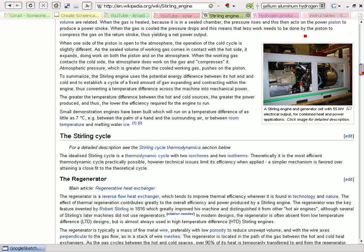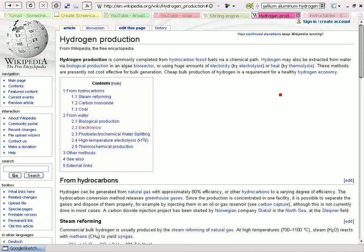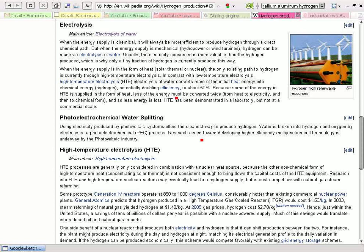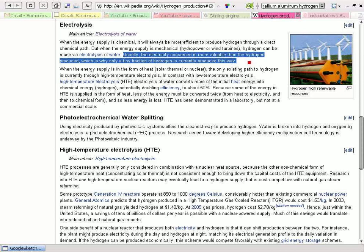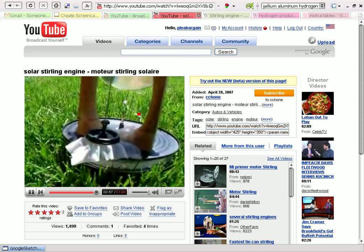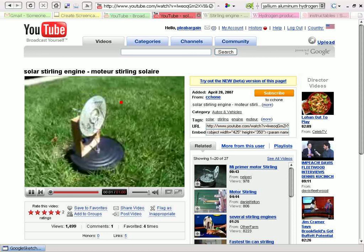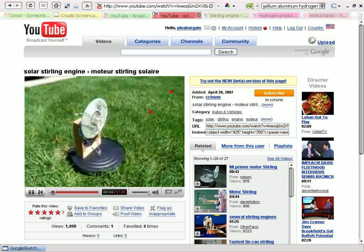How much electricity is necessary to produce hydrogen? One of the things I noticed — and if you believe Wikipedia — it says that in the electrolysis process, the electricity consumed is usually more valuable than the hydrogen produced, which is why only a tiny fraction of hydrogen is currently produced this way. So we need to figure out if this little device, made on a larger scale, could produce enough electricity to drive an electrolysis process, in which case we could have hydrogen.